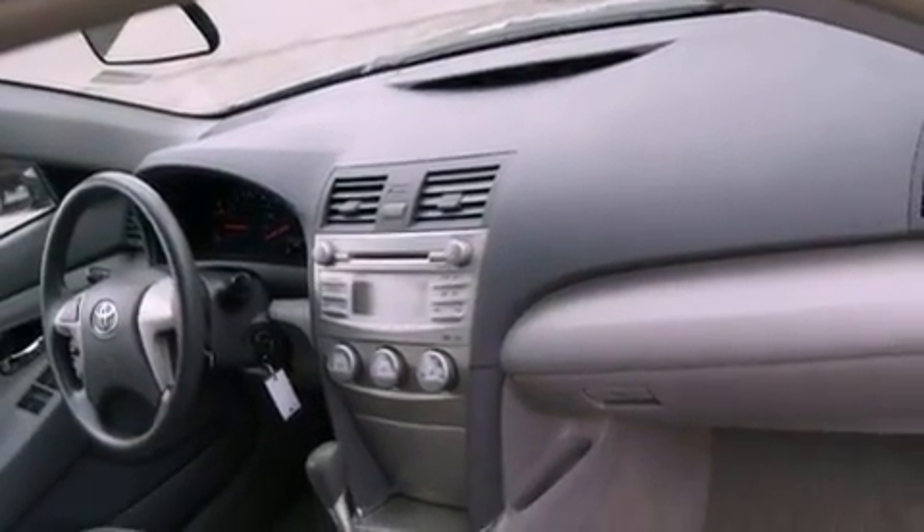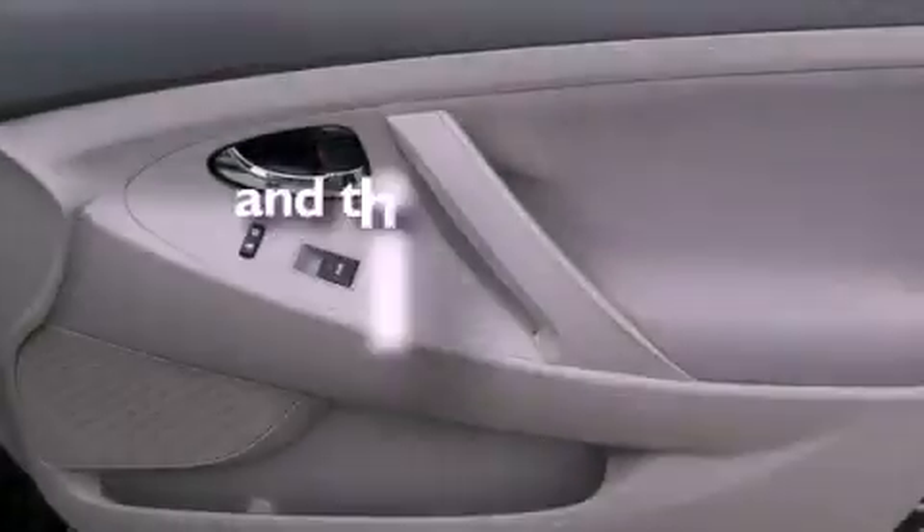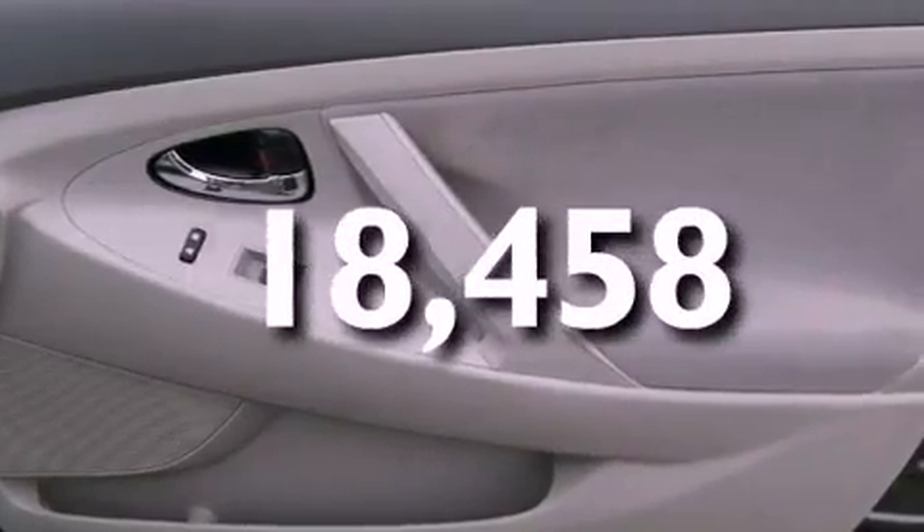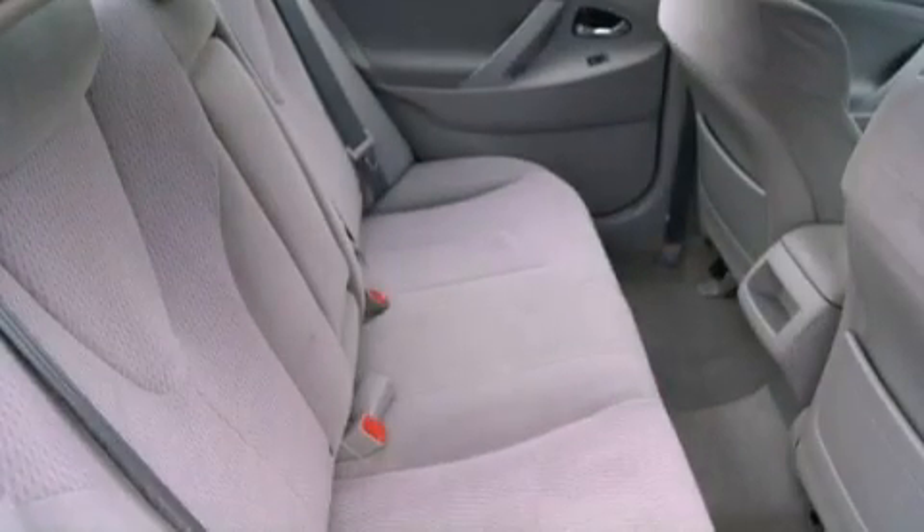Additional features include latch-ready child seat anchors, a power driver's seat, and this vehicle has fewer than 19,000 miles on the odometer. With an EPA estimated rating of 32 miles per gallon on the highway, this vehicle pays off in the long run.